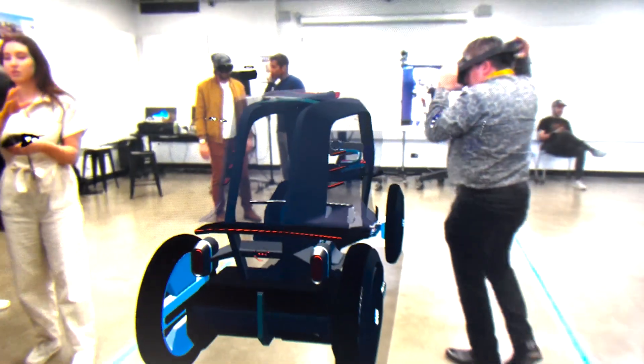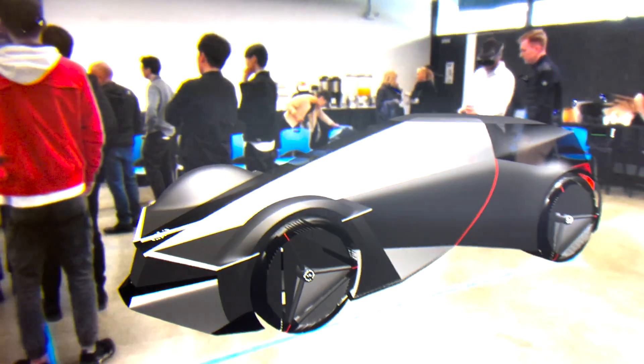ArtCenter has always been the hotbed of car design talent — not only car design, but in the design world in general. And we really look forward to interacting with the students and seeing what they could come up with, with a fresh take on our brand.